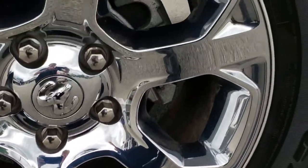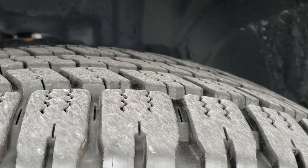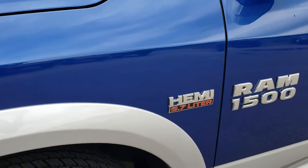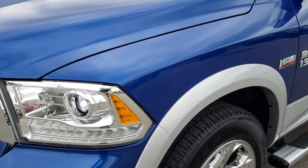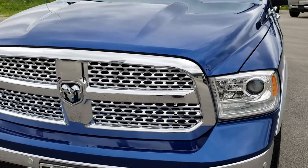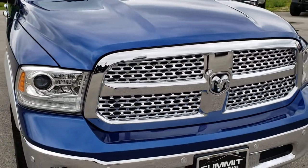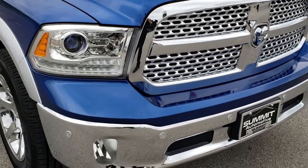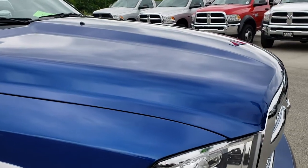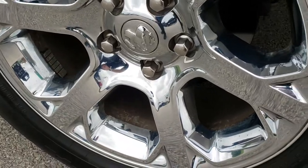20 inch factory alloy rims with the chrome covers. Goodyear Wrangler 275-60R20 tires with just about all the tread left. It has the projector lamp headlamps and the LED running lights. The color is blue streak pearl over bright silver metallic. No dents or dings on that front bumper or the hood, and the passenger side rim is in excellent condition as well.